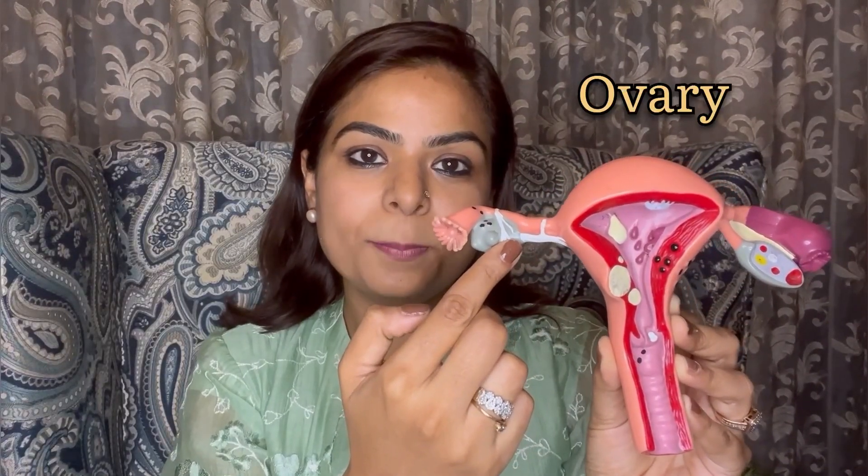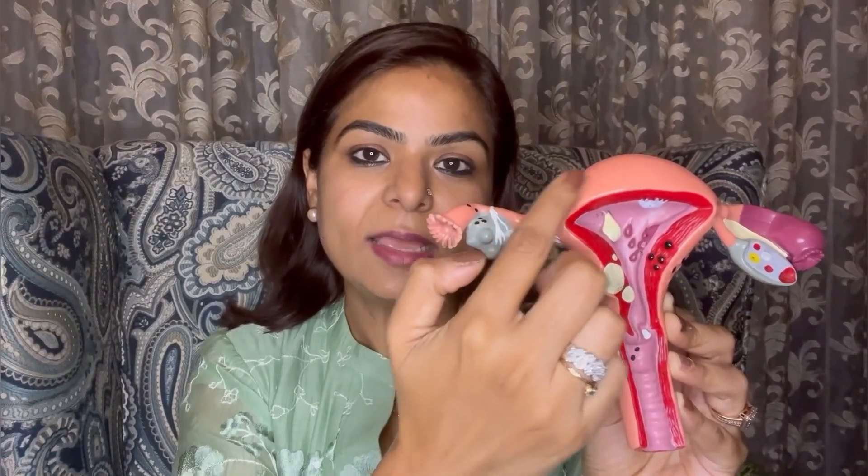Let's understand what these fallopian tubes are. To help you understand this topic better, I will take this model. Majority of females are born with one uterus and two fallopian tubes on each side. These fallopian tubes carry the egg released from the ovary and carry the fertilized egg back to the uterus.